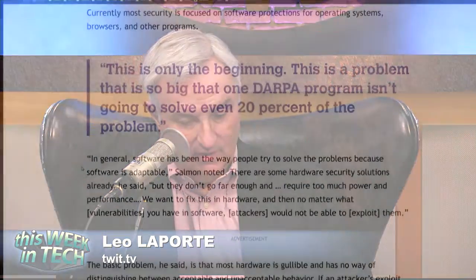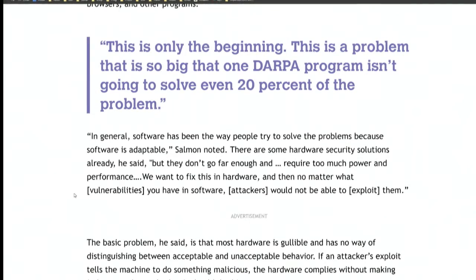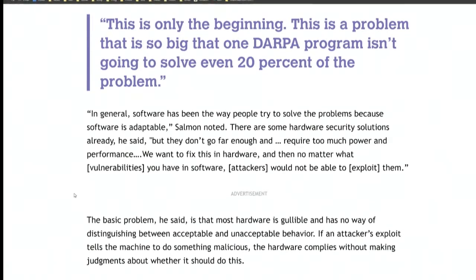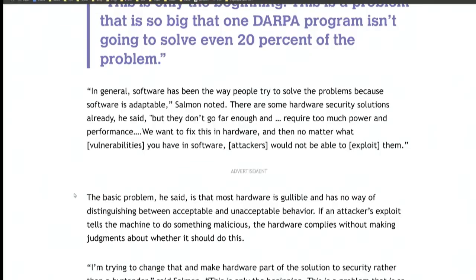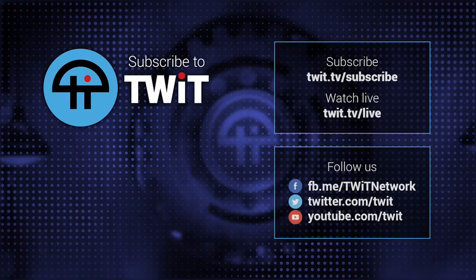Apparently this is the quote from SSITH: 'Software's been the way people try to solve the problems because software's adaptable. There are some hardware security solutions already, but they don't go far enough and require too much power and performance. We want to fix this in hardware, and then no matter what software vulnerabilities you have, attackers couldn't exploit them. The problem is most hardware is gullible — it has no way of distinguishing between acceptable and unacceptable behavior.'